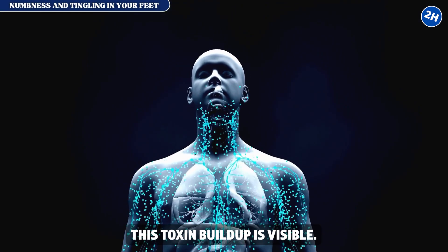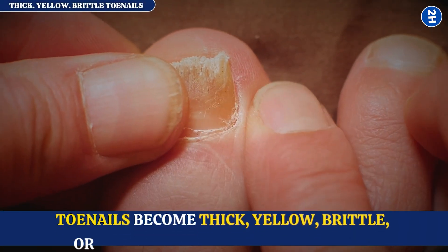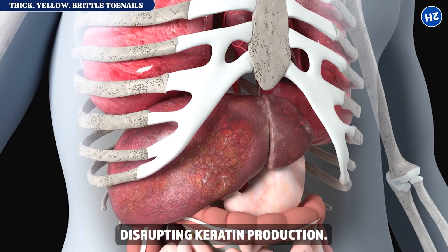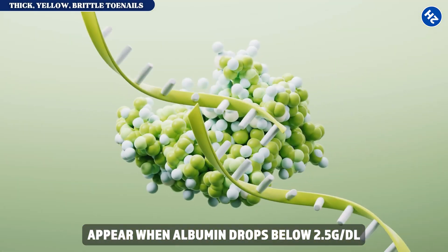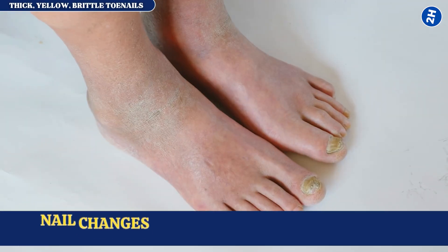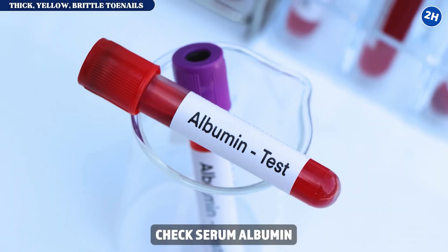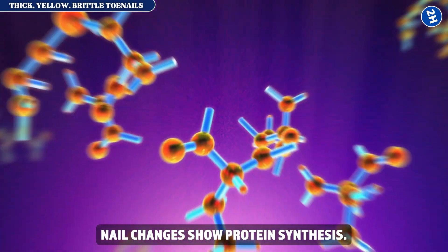Sign number seven: thick, yellow, brittle toenails. Your toenails become thick, yellow, brittle, or develop white horizontal bands. Antifungal treatments don't work — because it's not fungus, it's liver disease disrupting keratin production. Those white bands, called Muehrcke's lines, appear when albumin drops below 2.5 grams per deciliter. Hepatology research shows nail changes appear in approximately half of patients with advanced liver disease. What to do: if toenails change and antifungals fail, check serum albumin — low albumin plus nail changes confirms liver disease, not fungal infection.